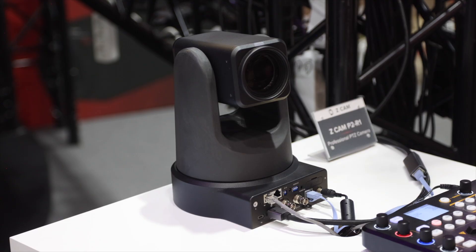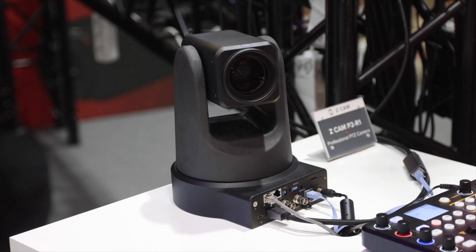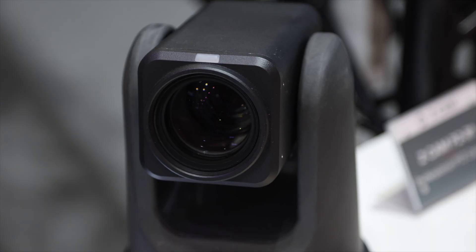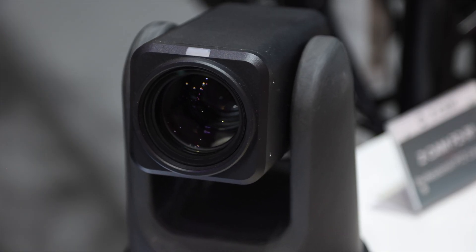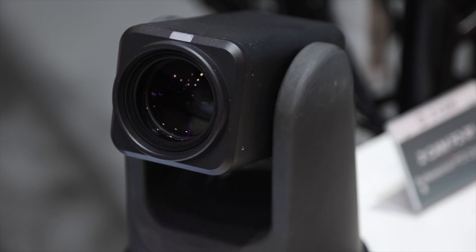We announced it at NAB, but now we are more close to commercial shipment. It's a new camera for us — it's our professional camera series. That's why we call it the P2 series. We have been making cinema cameras, and this time we are very proud to bring our cinema camera color science onto a PTZ portfolio.